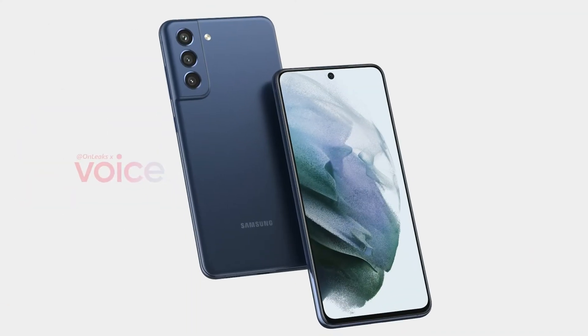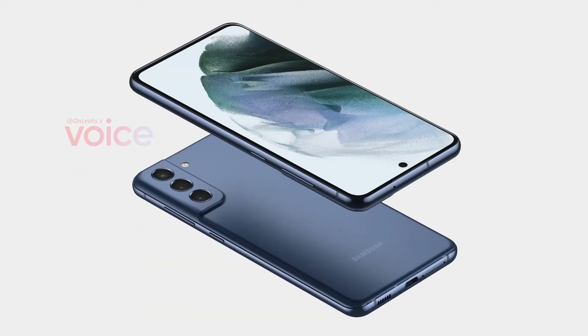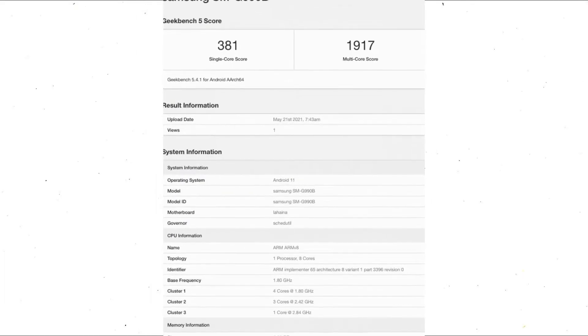Hey guys, this year's Samsung Galaxy S lineup is once again getting a fan edition and the phone has already popped up in renders online. The Galaxy S21 FE is expected to enter mass production in 2 months and thanks to a Geekbench listing we now get a few more details about its internals.